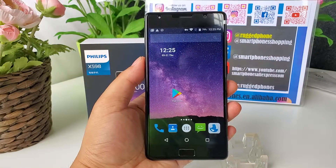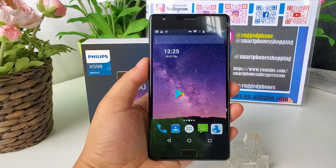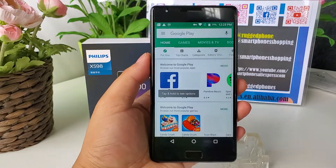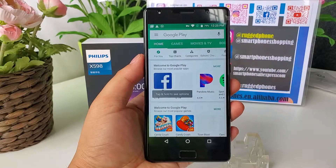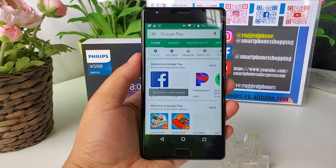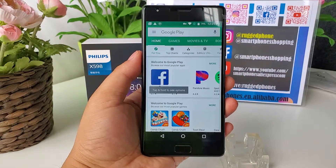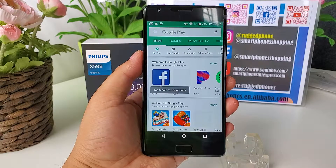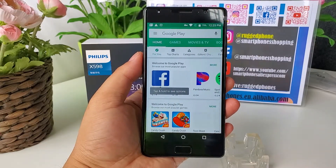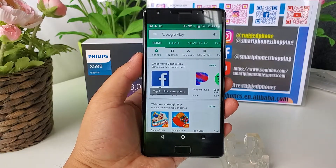Hi guys. Philips Xenium X598 smartphone. Our phones support Google Play Store and community language menus. We installed global firmware into the phone.